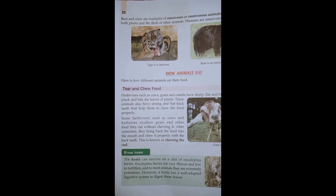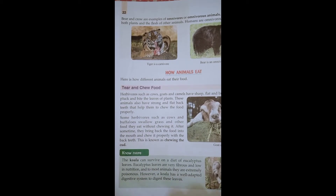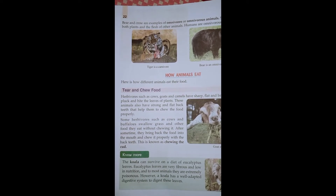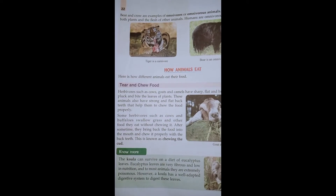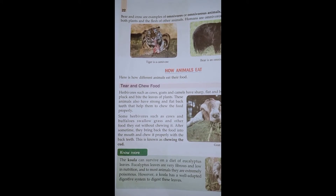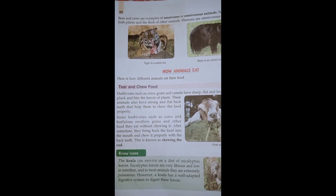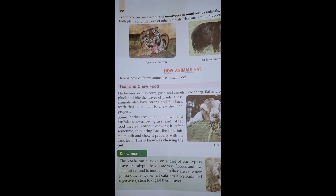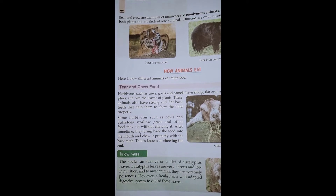Here you will see some herbivores such as cows and buffalo. They swallow grass and other food they eat without chewing. After some time, they bring back the food into the mouth and chew it properly with the back teeth. This is known as chewing the cud.